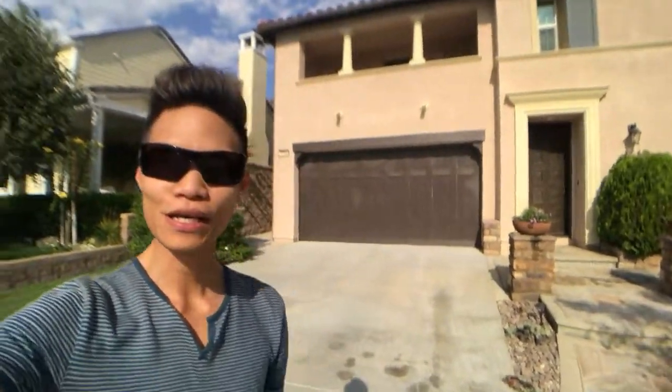Hello everyone, Jonathan Chi here. Today I am in the Colonies in Upland. This is a pretty cool home coming on to the market for rent — it's an investment home my client just finished renovating. It's about three thousand square feet, four bedroom, three bath.